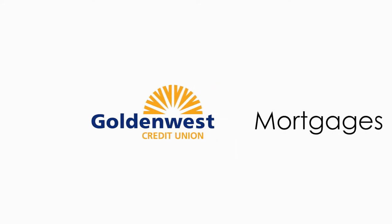Hello. Welcome to Golden West Credit Union's Reverse Mortgage Series. My name is Tanya Froh and I'm super excited to help you understand the reverse mortgage product and what it has to offer our seniors.